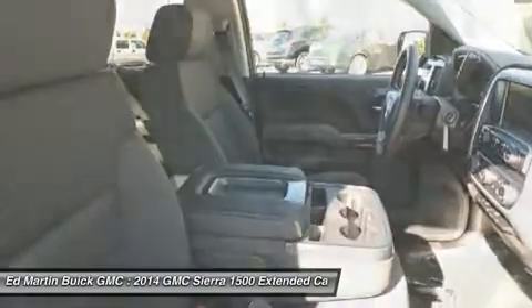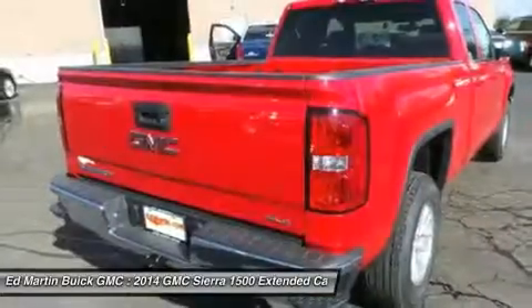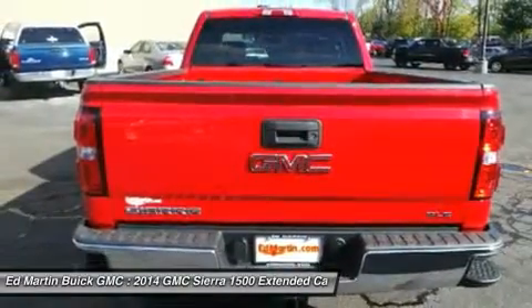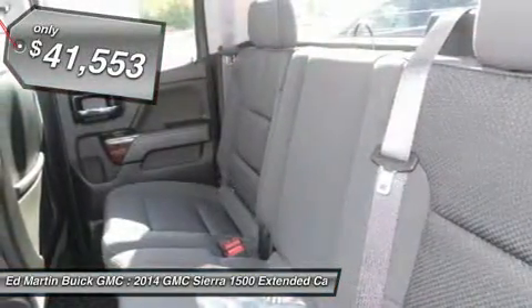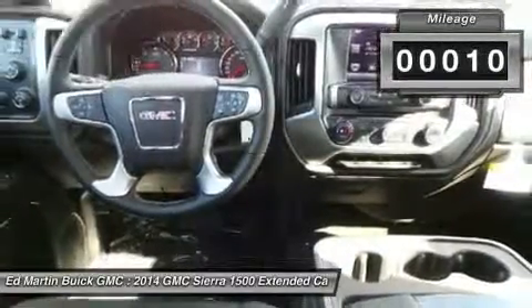The Sierra 1500 now comes standard with a Vortec 6.2-liter and 5.3-liter V8 engine and an electronically controlled six-speed automatic transmission that combines high max hauling capability with precise control, and is priced below $45,000. This vehicle has less than 100 miles.